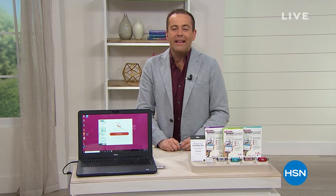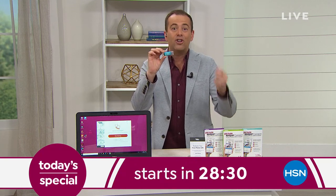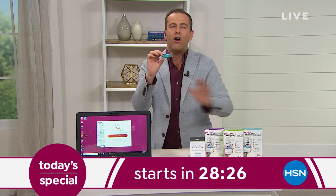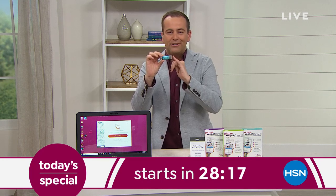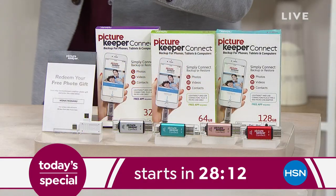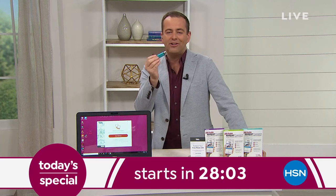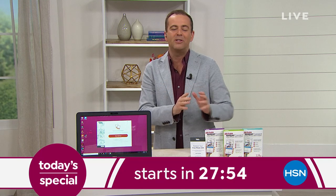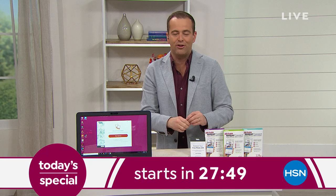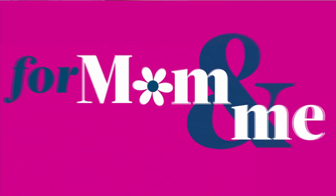The lovely Suzanne is standing by with the final item of the hour, but quick reminder — tonight at midnight I'll be hosting the launch of a Today's Special called Picture Keeper. It's tiny but mighty — all of the photos, videos, and contacts on your phone or tablet, backed up and secured. This frees up all your storage space too, so you'll never have to delete another picture ever again. Tonight on HSN is the biggest value and lowest price we've ever done — three sizes: 32GB, 64GB, or the 128GB you can't find anywhere else but here on HSN.